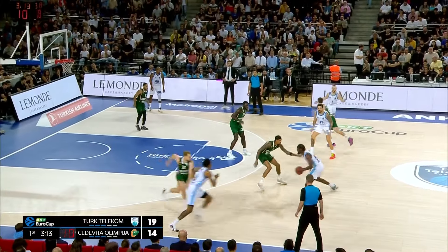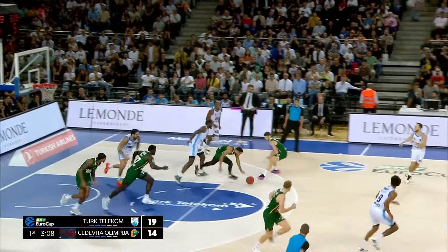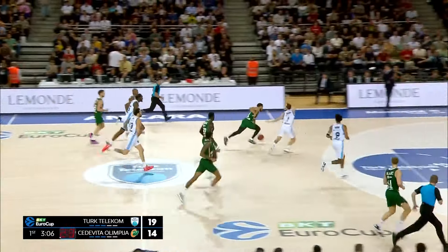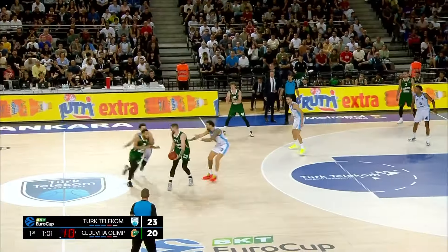Three minutes and change remaining. Mukundu working the handle, takes it down low — lost his footing, no travel called, then lost the basketball. Picking up the pieces and off to the races is Devontae Jones, coast to coast as the ball is rotated.